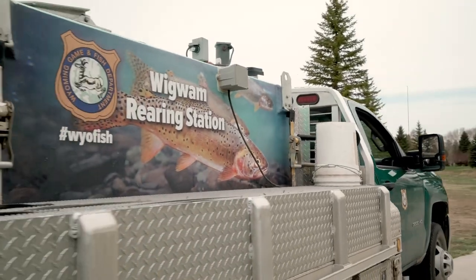We stocked a thousand Yellowstone cutthroat trout today and they were right around 8 to 10 inches.